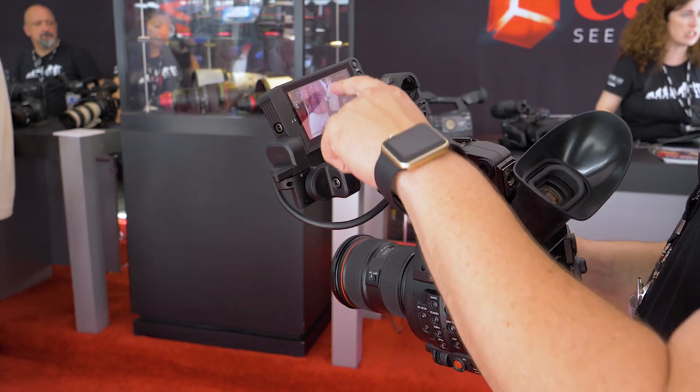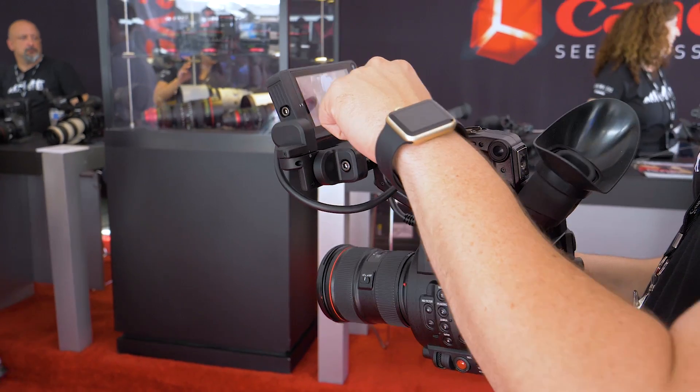Dual Pixel autofocus is also included. In the original C100 it was only in the center with select STM lenses for face detection, but now with the new touchscreen LCD it's opened up to 80% of the sensor — just like the C300 Mark II — and you can move the focus box wherever you want. The camera will be available in August, with pre-orders starting very soon.